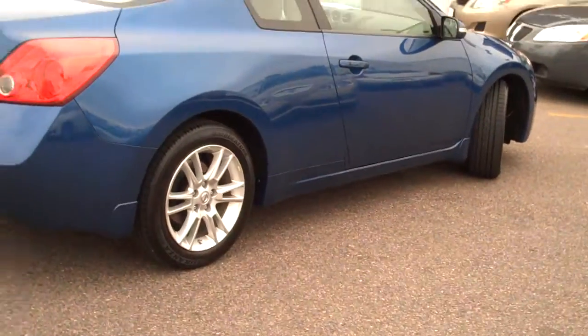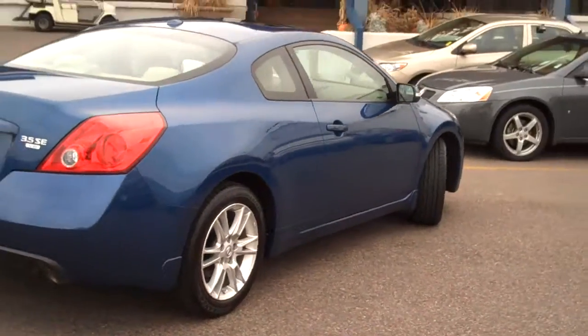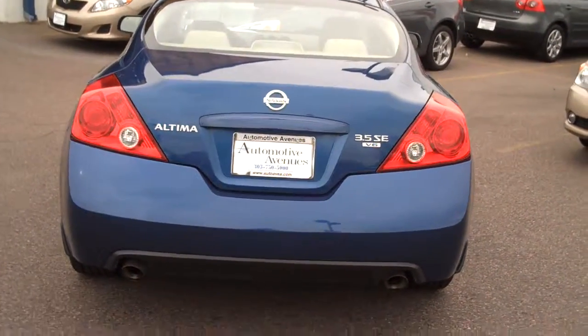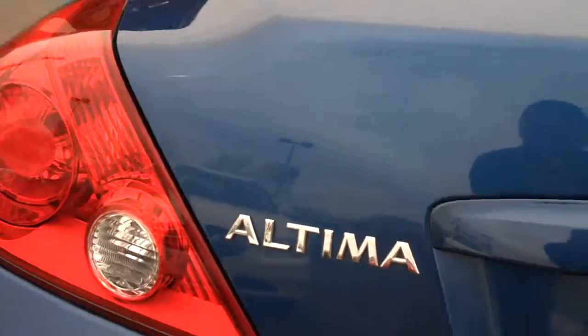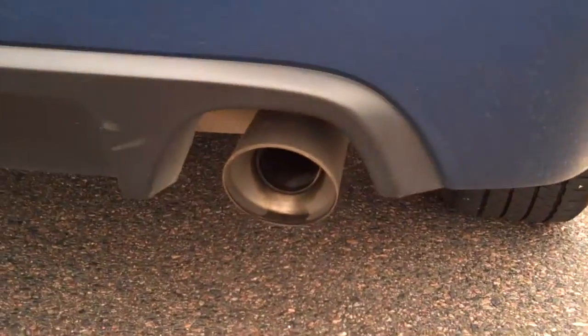I'll give you a full shot of the back of this one. Let me show you the nameplate — it is the 3.5 SE V6. Along this bumper, the car is really clean. The car has dual exhaust. Here's a scuff — that's probably half an inch.